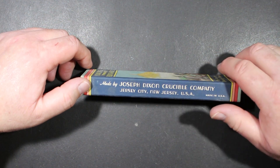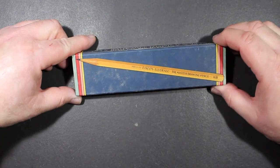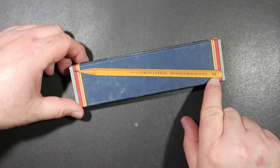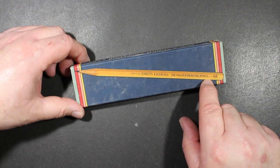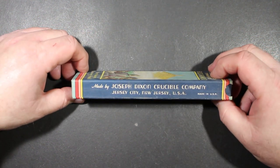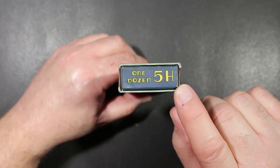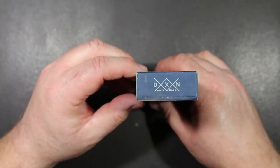However, General Pencil is still operating in Jersey City, New Jersey. On the back of the box, it reveals an illustration of the pencil contained within. You can see it is a hexagonal pencil. Here it says HB, although I believe it's a different grade in the box, and it is without an eraser. Again, we have made by the Joseph Dixon Crucible Company. One dozen, 5H, is the grade in this case. And here is the Dixon trademark.